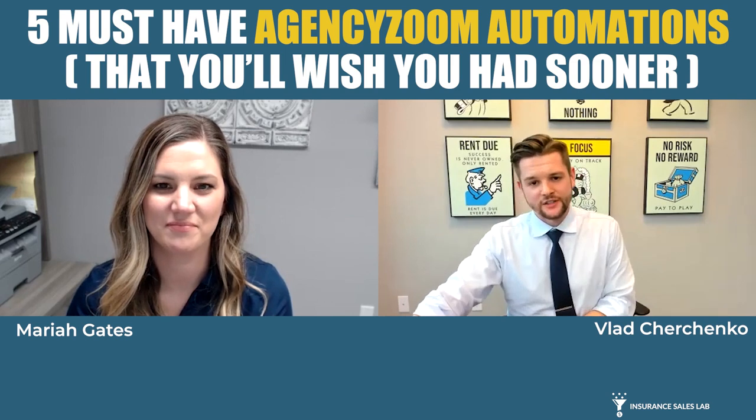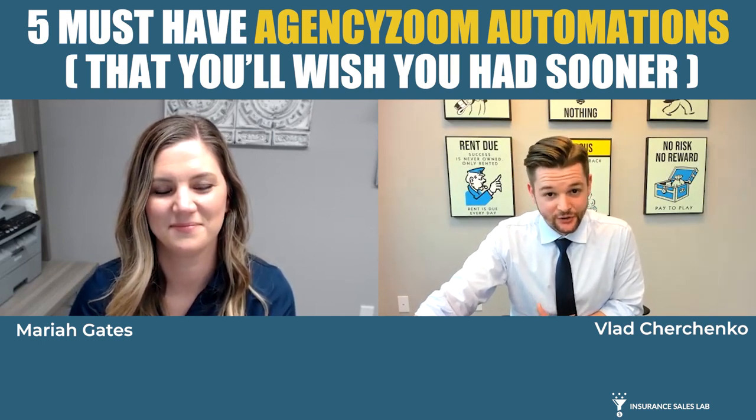This is not someone who has heard about good ideas — this is someone who has been doing that for her agency and has also done that for countless others. So Mariah, thank you so much for being willing to do this today. I know that by the time we're done with this, a lot of agency owners watching this video will say, man, I wish I would have known about these sooner.